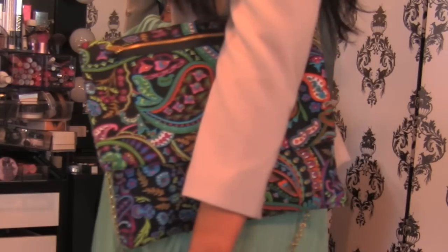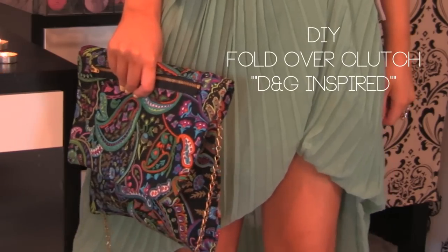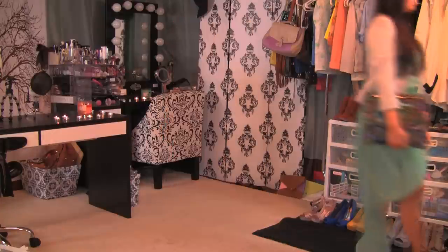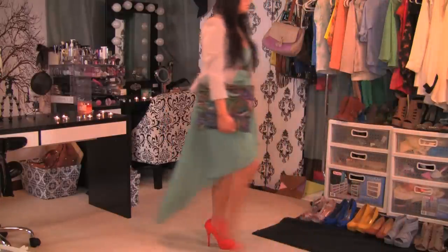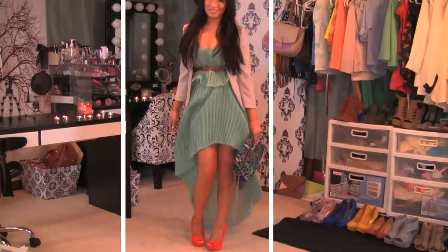One of my favorite pieces I made so far is this Dolce Cabana inspired scarf fold-over clutch bag. I love the pattern and the mixture of pastel and neon orange.